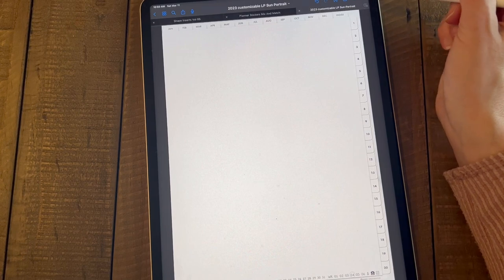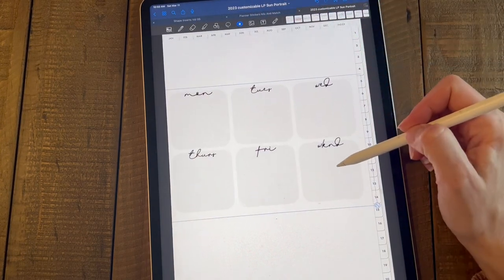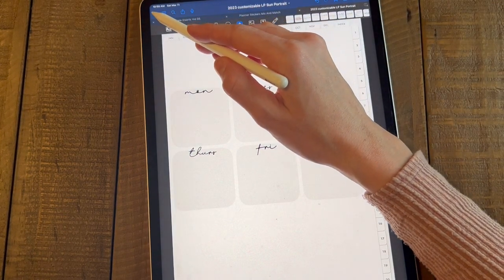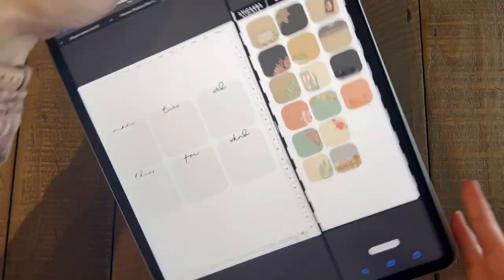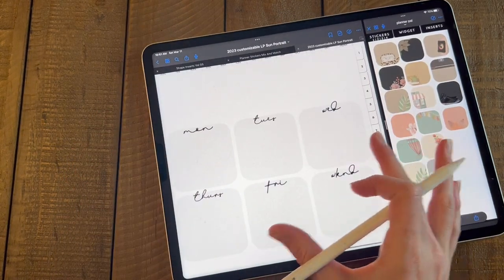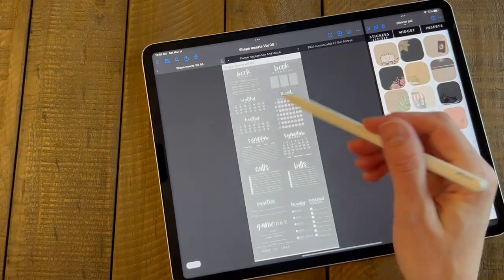Say you've already got a pre-planned week — okay, say this is what this week's going to look like. I'm going to put this in here and then grab some shape widgets. I'm going to open up my Planner Pal on the side with my stickers and turn this sideways. So say this is what my week is going to look like — and these are our brand new releases here.